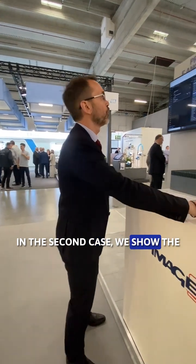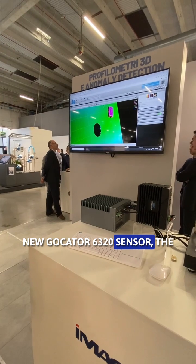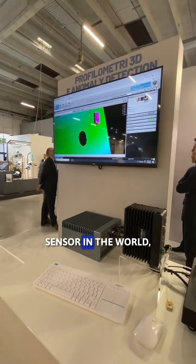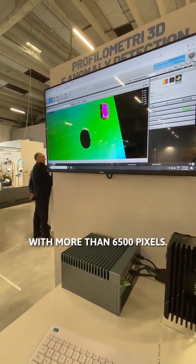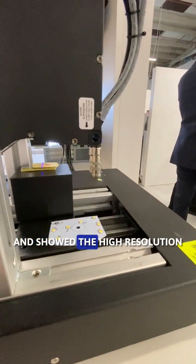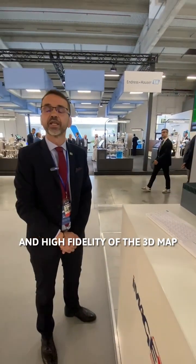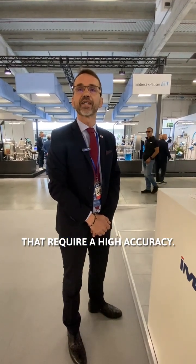In the second case, we show the new 6320 sensor, the highest resolution sensor in the world, which is more than 6500 pixels. We acquired a PCB-LED board and show the high resolution and high fidelity of the 3D map. It's a good example for applications that require high accuracy.